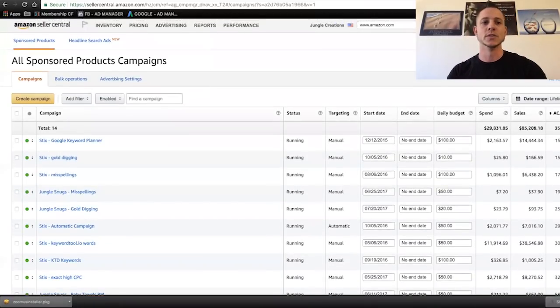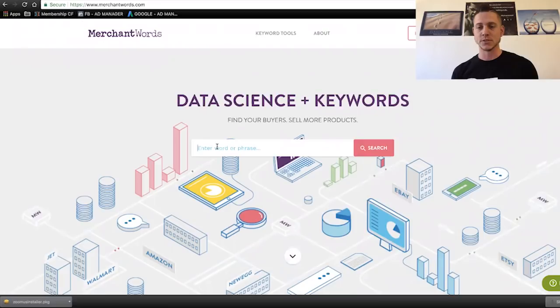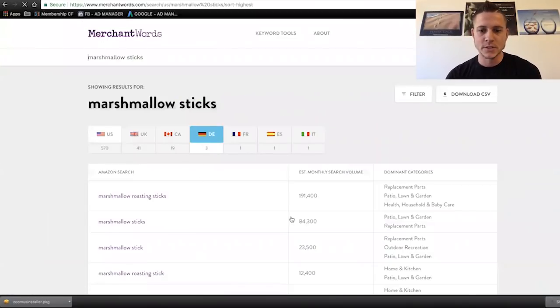The product that we're going to be looking over today is called Jungle Sticks. And if you follow Greg, you're probably familiar with it. I was familiar with it when I was reading Greg's blog so many months ago. And we are going to rebuild these. So the first thing that I like to do is use a website called Merchant Words. And so if you're going to be selling marshmallow sticks, they have many different names.